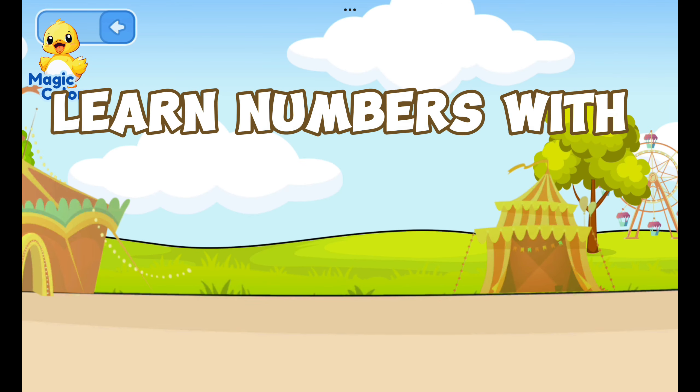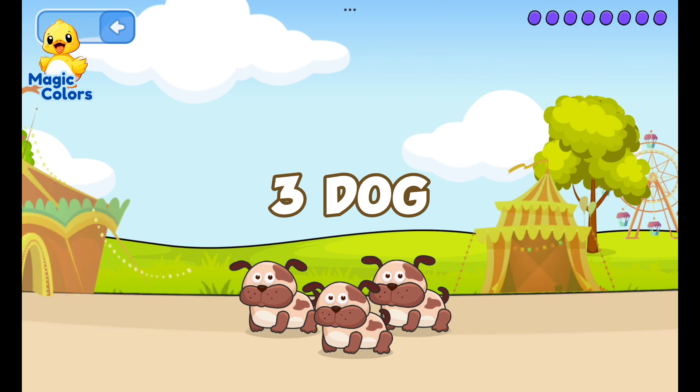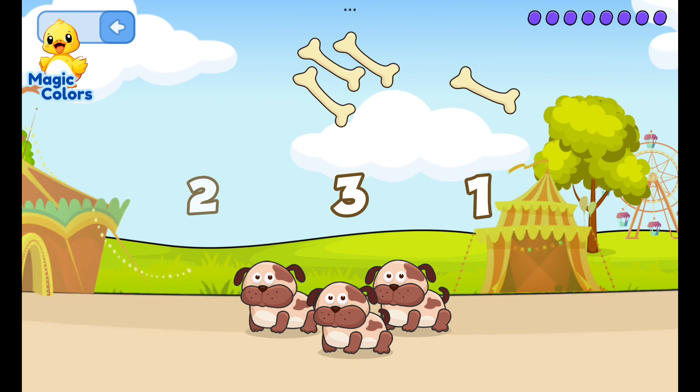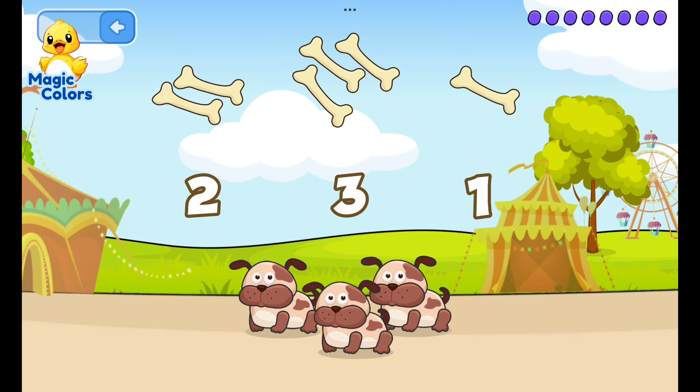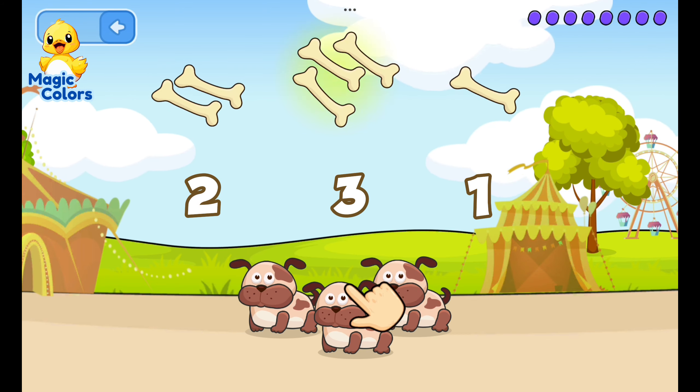Learn numbers with hungry animals! Feed the dog according to the number. Three, one, two — dogs really like bones.